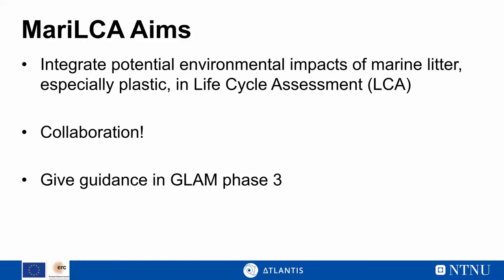These monthly presentations let us know what people are working on, allow us to give feedback, and help figure out where someone else could be of help. It also functions as a kind of peer review before you actually send things out for formal review. MARILCA is also part of the GLAM project — a Life Cycle Initiative project hosted by UN Environment — about choosing the best possible life cycle impact assessment models. MARILCA is tasked with developing the best models to quantify impacts from marine plastic, to be completed in 2023.